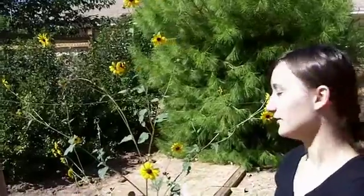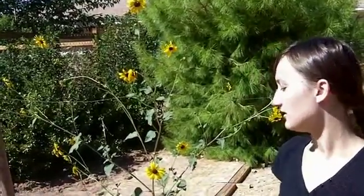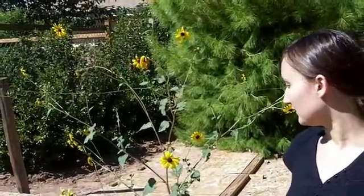But pretty much all the parts are edible. The ray florets can be eaten raw, and the disc florets, of course, when they turn into seed, can be eaten. The roots can be eaten if they're big enough — they're the biggest in the Jerusalem artichoke, of course.